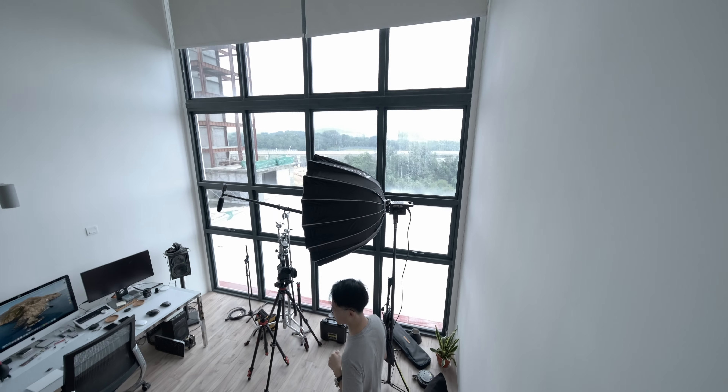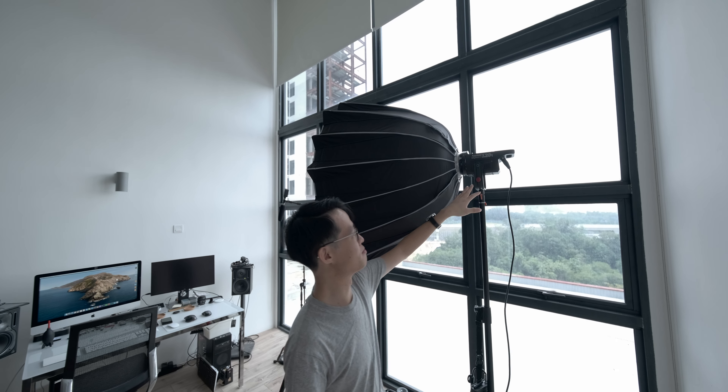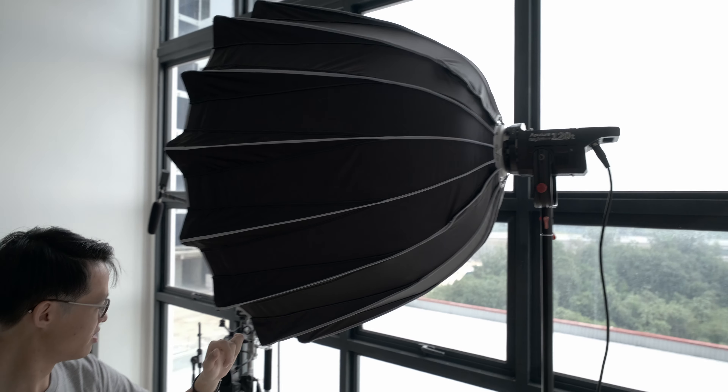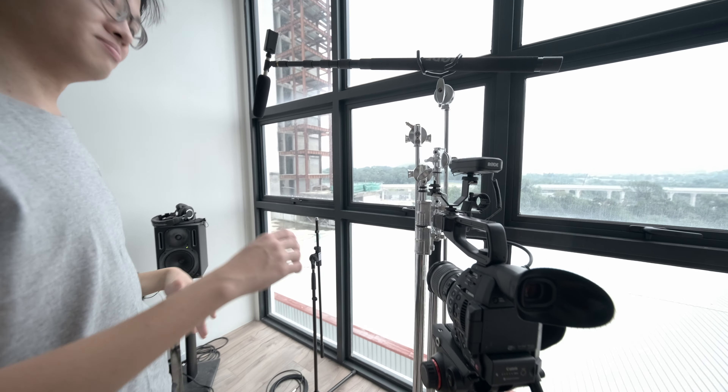There's a big light dome here for lighting. This is the usual filming gear — my old-school Aputure 120T with the light dome 2, C100 Mark II, Rode Link Wireless, and the boom pole on C stands and all that stuff.